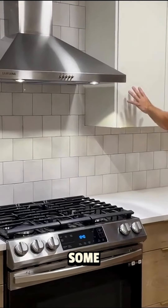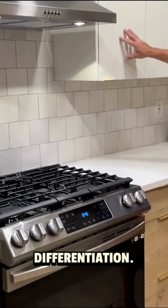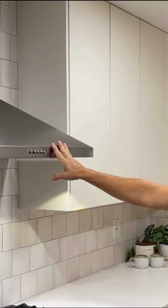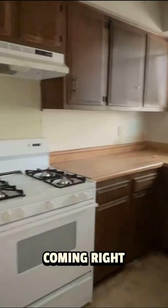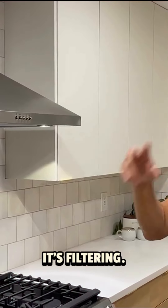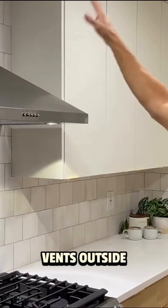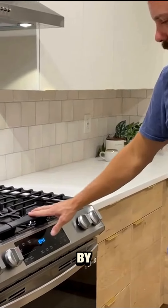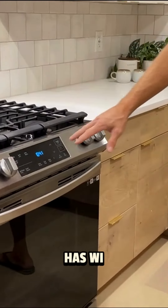We vented out the range hood. A lot of these older homes just have the air coming right back into the house, so you've got smoke coming out that's filtering back in — but this one actually vents outside. It's a nice high-end range by Samsung, which has Wi-Fi connectivity.